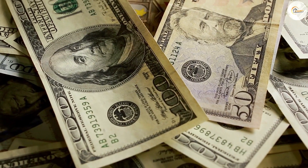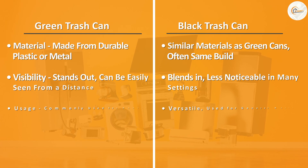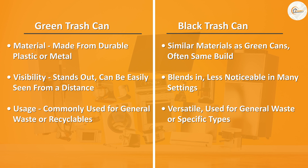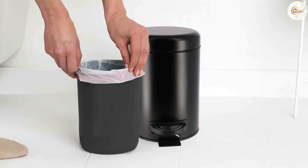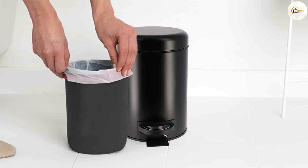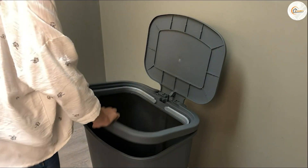Price and affordability are important considerations for many buyers. Green trash cans are generally more affordable, especially in smaller sizes intended for household use. They offer a cost-effective solution without compromising on functionality. Black trash cans, depending on the material and additional features, may come at a slightly higher price point. However, they often provide added durability and advanced features that justify the investment for specific needs.